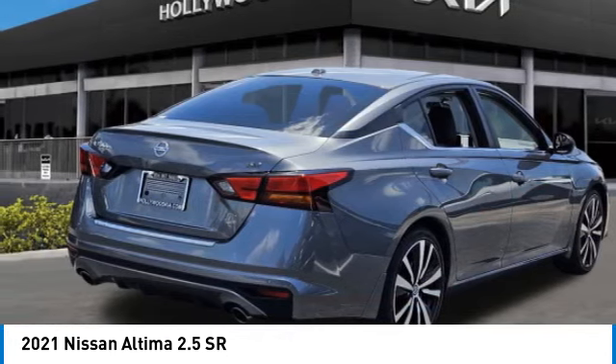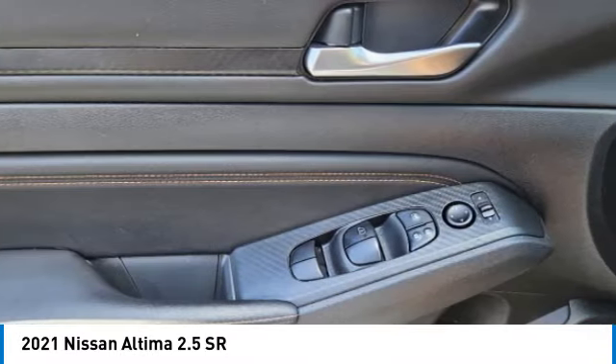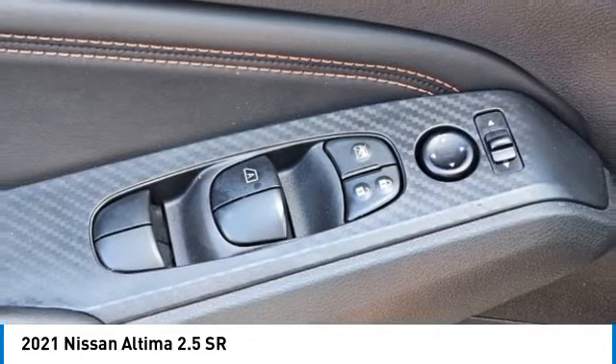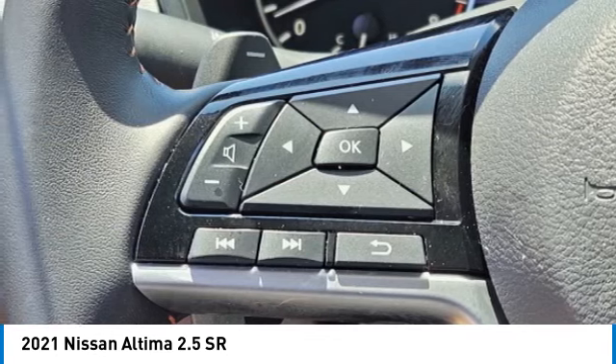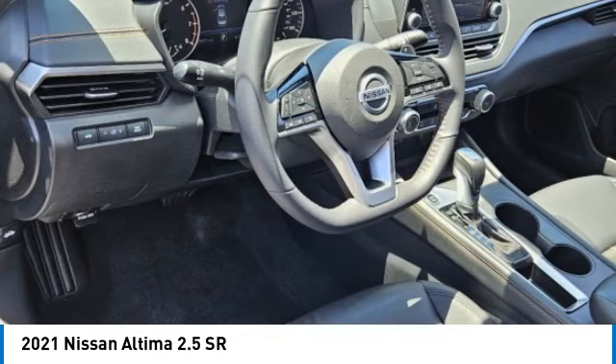This vehicle has less than 30,000 miles. Here are some of this vehicle's great options: brake assist, remote keyless entry, speed control, four-wheel disc brakes, electronic stability control, traction control, rear window defroster, and security system. This isn't just a vehicle, it's an experience.